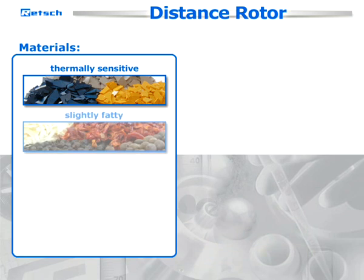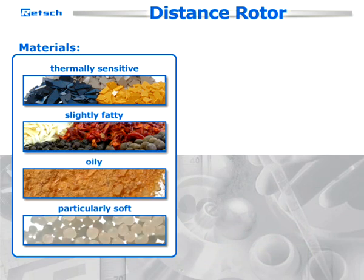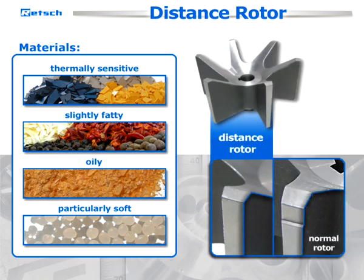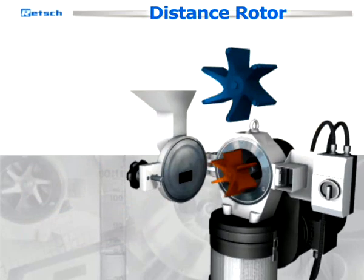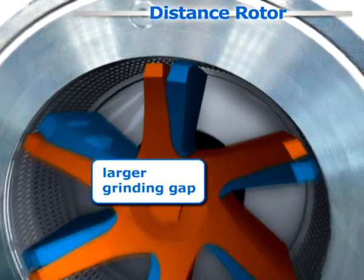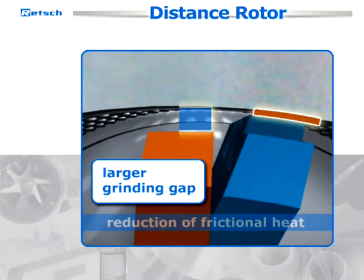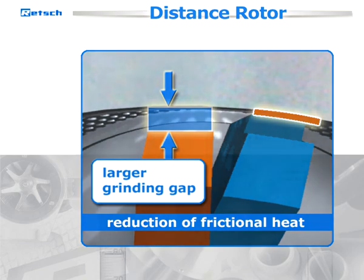For thermally sensitive, slightly fatty, oily, or particularly soft sample materials, size reduction with distance rotors is ideal. This configuration is particularly efficient with the high-speed SR300. The larger grinding gap ensures a reduction of frictional heat, which results in less material stress of the sample and the grinding tools.